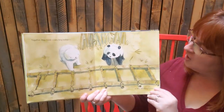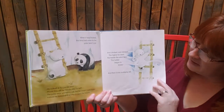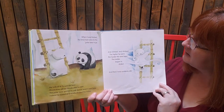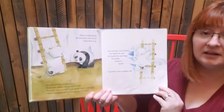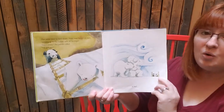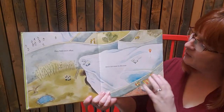Together they made a very, very, very long ladder. When it was finished, the time had come for the polar bear to go. He looked at the panda bear — would they still be friends after he left? The polar bear wanted to ask, but wasn't sure how. Instead he turned and slowly climbed the ladder, climbing higher and higher. The harder the wind blew, the ladder began to shake, and then it was suddenly still. The polar bear looked down — there was the panda bear, holding onto the ladder with all of his might. 'Don't worry,' the panda called, 'I've got you.' In fact, they had each other and a lot more to discover.